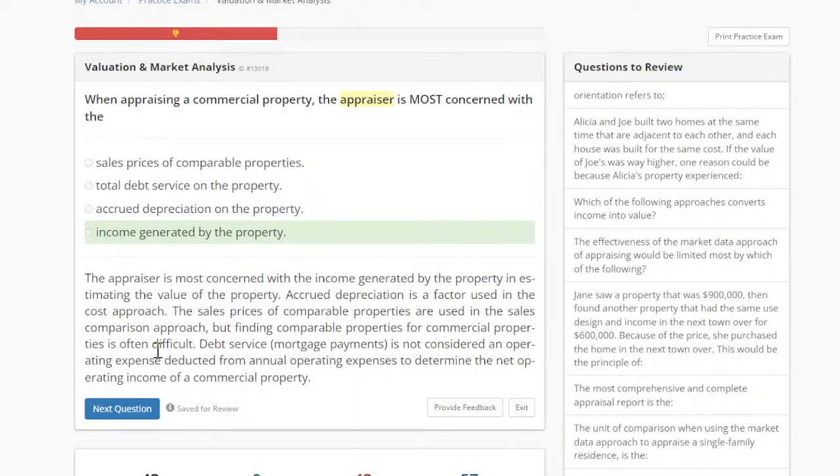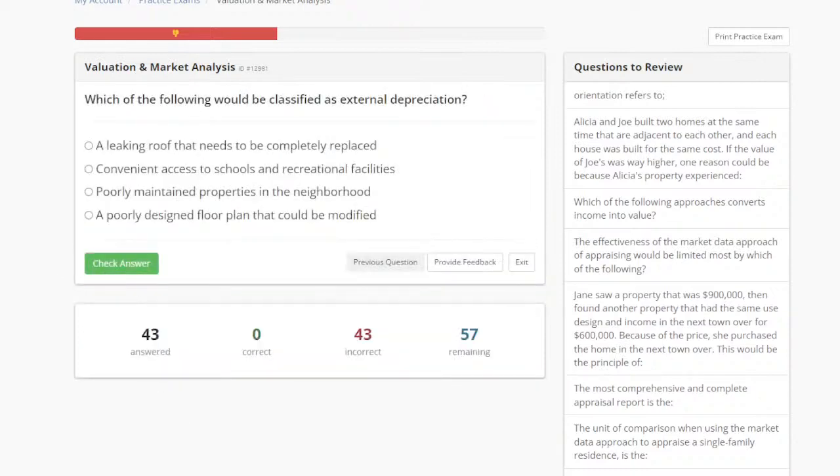Any questions on the income approach and the different approaches to value? Let's look at this one: which of the following will be classified as external depreciation? A leaking roof that needs to be completely replaced, convenient access to schools and recreational facilities, poorly maintained properties in the neighborhood, or a poorly designed floor plan that could be modified.